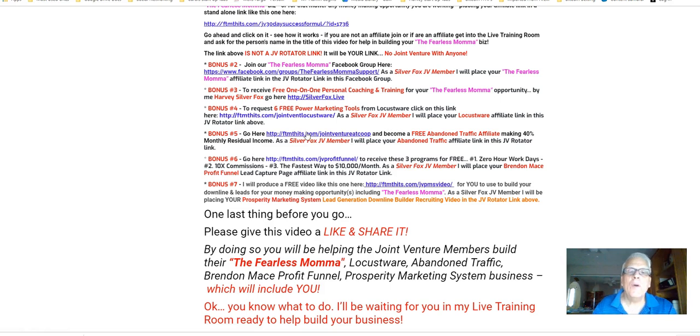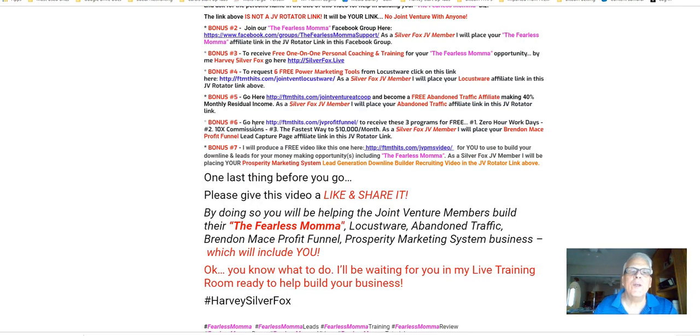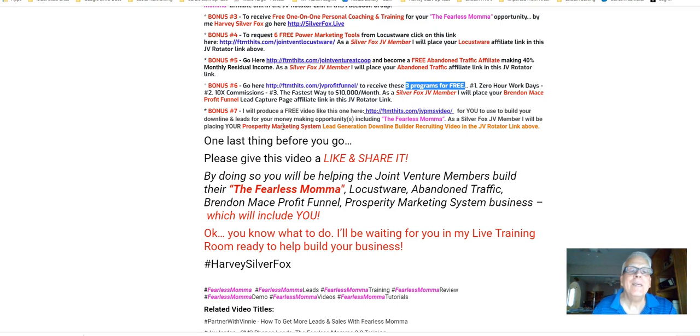Bonus number five: go here to become a free Abandoned Traffic affiliate making 40% monthly residual income. Bonus number six: go here to receive three programs for free — the first being Zero Hour Workdays, the second is 10 Times Commission, and the third is the fastest way to $10,000 a month. Bonus number seven: I'll produce a free video like this one for you to use to build your downline and leads for your money-making opportunities, including Fearless Mama.